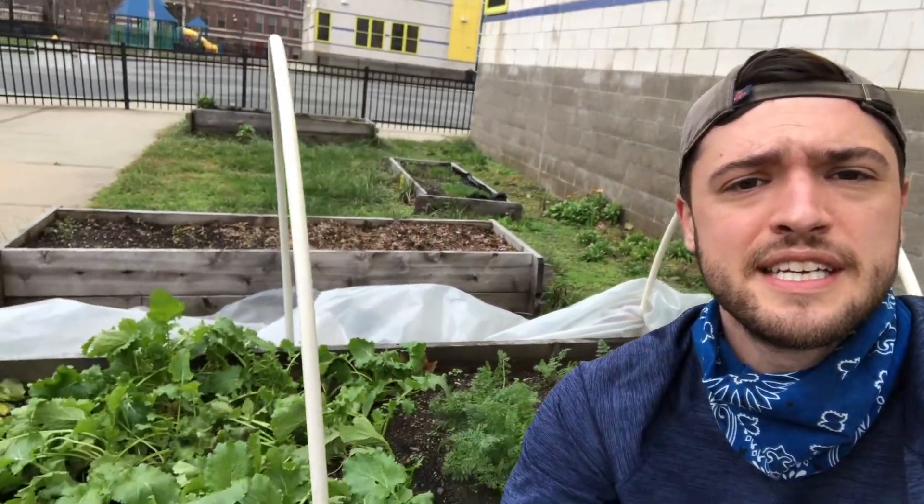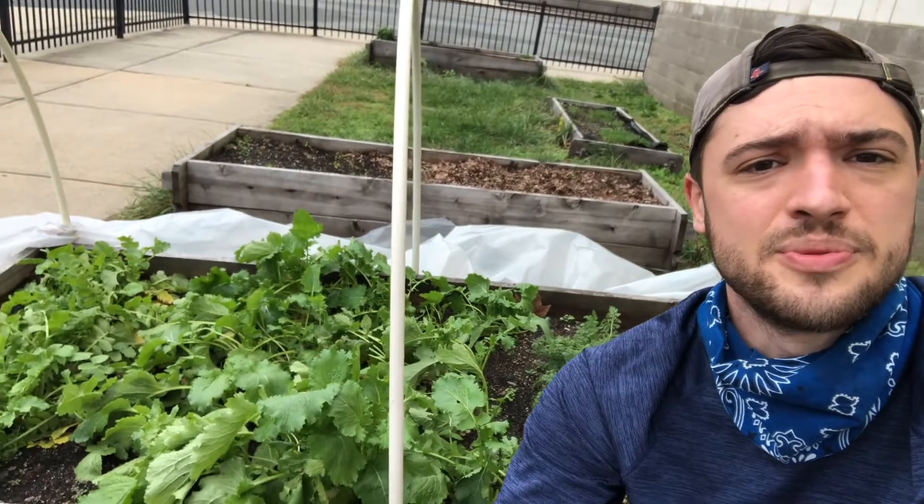Hi everyone, it's Mr. Cook. I know it's been a while since I last spoke to you by video. I wanted to share a little of what I had going on in the garden, since I have a hoop house set up to keep growing some plants through this winter.